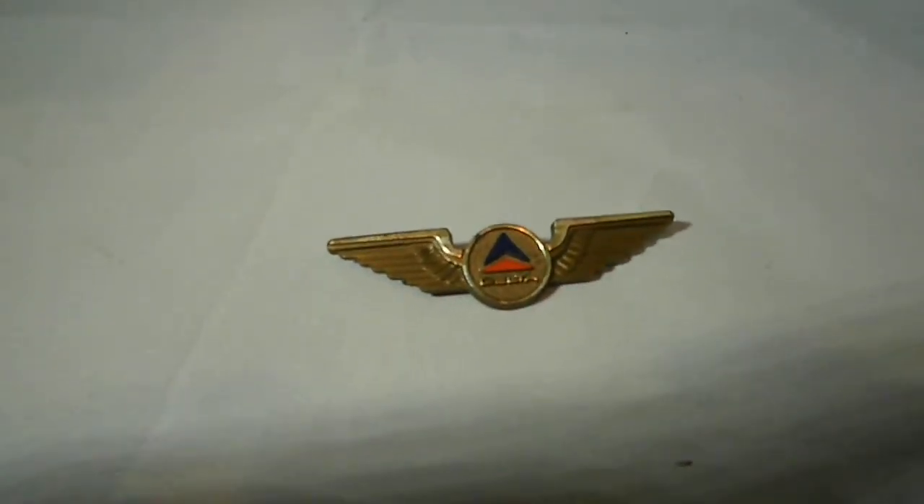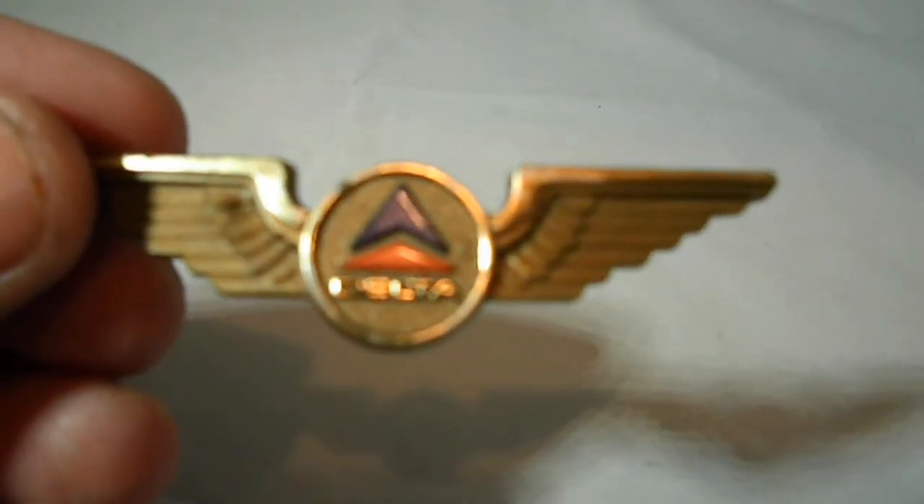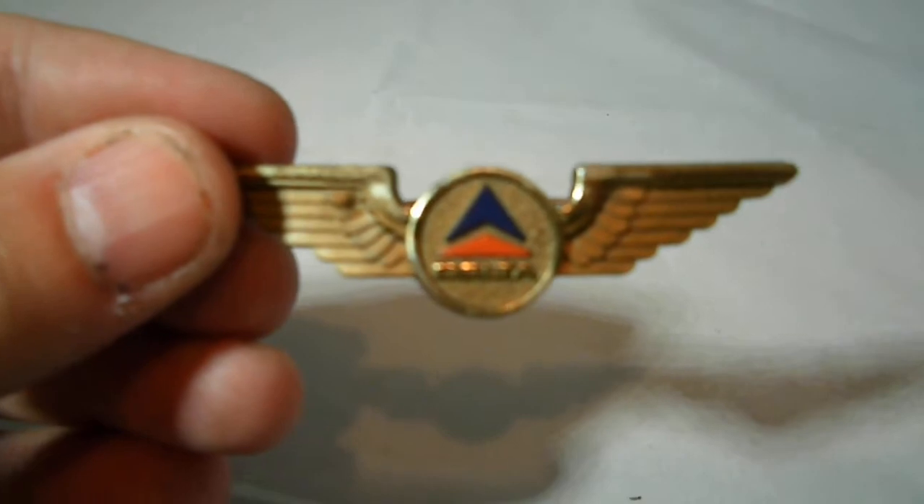I just wanted to show you here is a vintage Delta Air Lines wing pin — the wings that they would give out, basically. It's a really unique little piece.